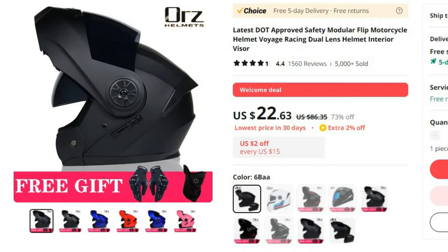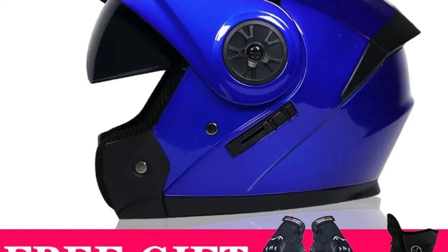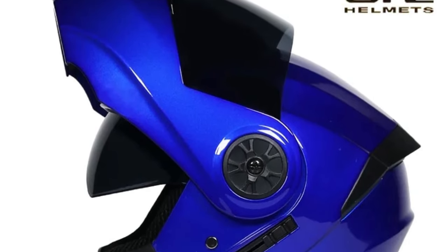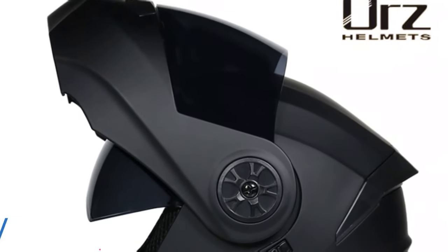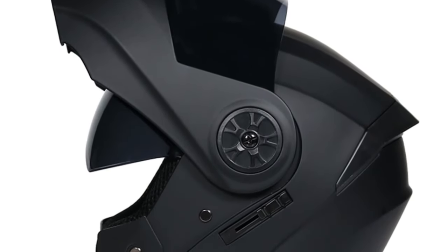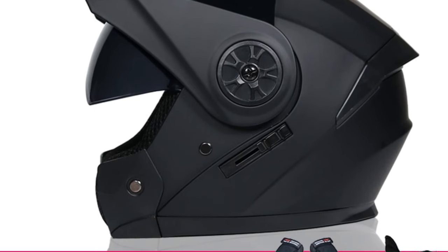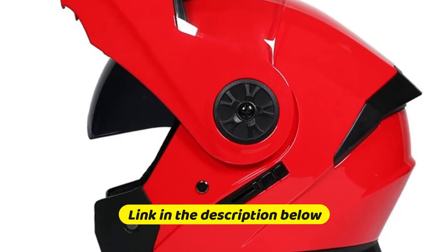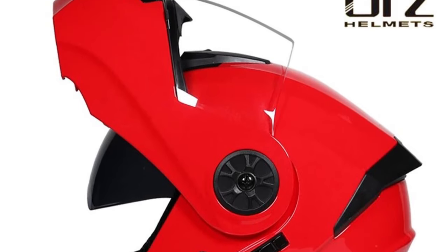Number 1: Latest DOT Approved Safety Modular Flip Motorcycle Helmet. This motorcycle helmet is here with 73% price off. Now you can get it at around $23. In the ever-evolving world of motorcycle safety, the latest offering from Voyage Racing is making waves. This innovative helmet, equipped with dual lenses and an integrated interior visor, has received the coveted DOT approval. Brand name ORS. Voyage Racing's modular flip motorcycle helmet features a dual-lens system providing clear visibility in various riding conditions, protecting against glaring sunlight and enhancing vision during adverse weather or nighttime rides. This is the best option for you to buy.